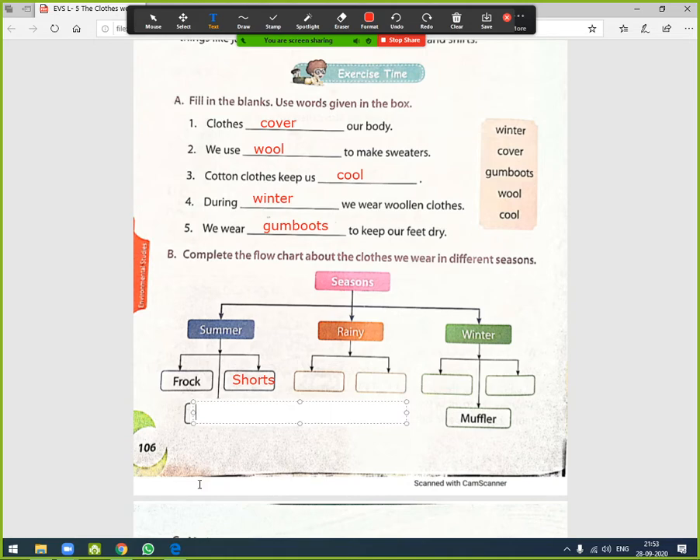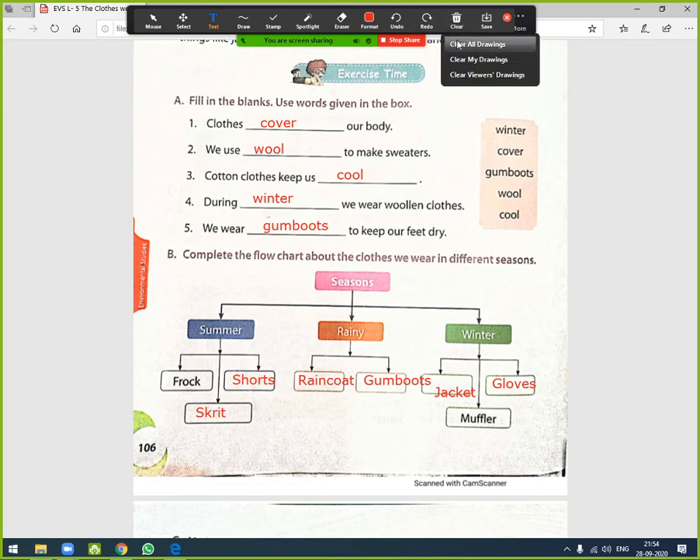Also for summer: skirt (S-K-I-R-T). For the rainy season we wear a raincoat (R-A-I-N-C-O-A-T) and gum boots to keep our feet dry. In winter we wear jackets (J-A-C-K-E-T), gloves (G-L-O-V-E-S), and muffler is already written. Note down the answers and move on to the next exercise.